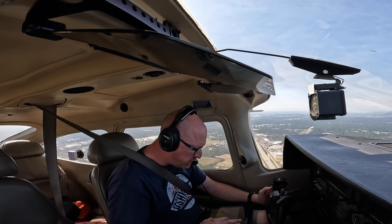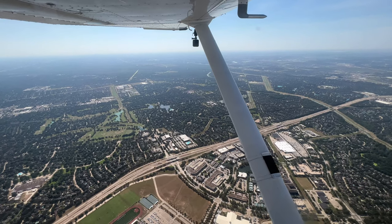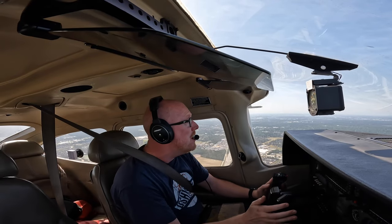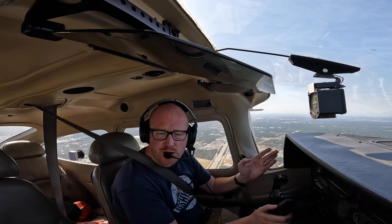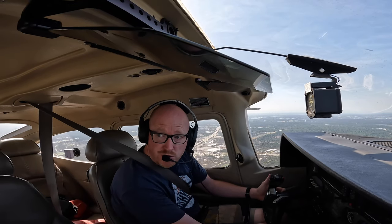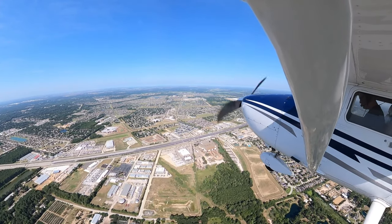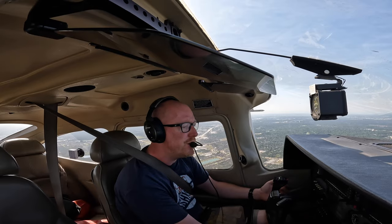We're going to head down towards a little airport near Buc-ee's and go for a ride on the scooter across to Buc-ee's when we get there. On the way, I found a little airfield with a grass runway, which should be cool because grass runways in Texas are pretty rare — you don't really find them that often.